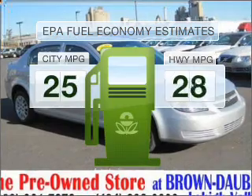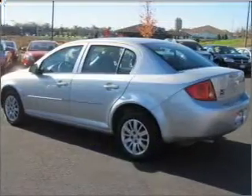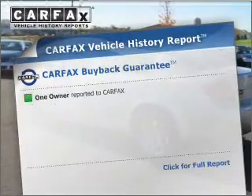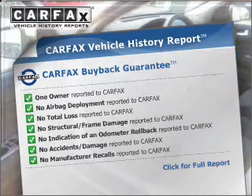Better gas mileage means better long-term driving, and this ride delivers with a great low fuel consumption rate. With an efficient four-cylinder engine that responds smoothly to its automatic transmission, this vehicle comes with a Carfax report, which reduces your buying risk by providing the vehicle's history before you purchase.